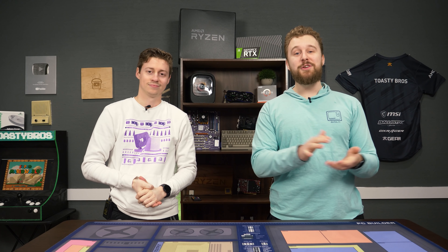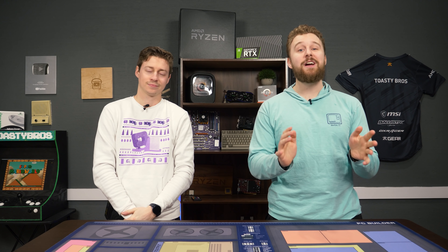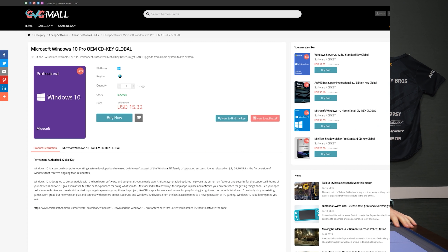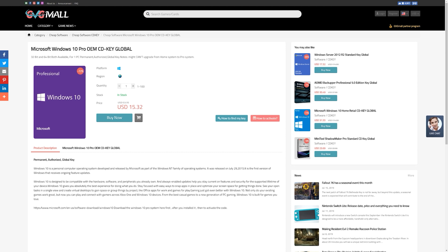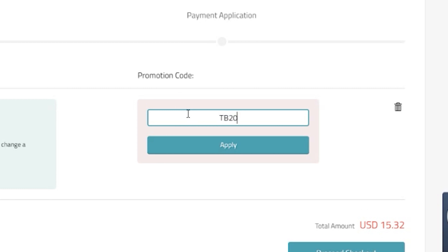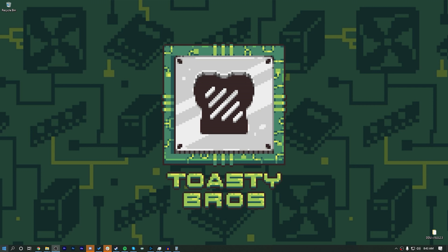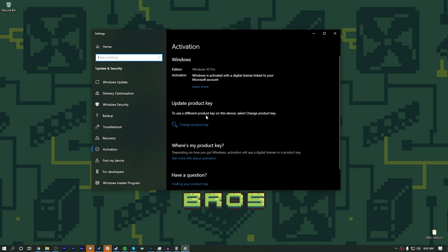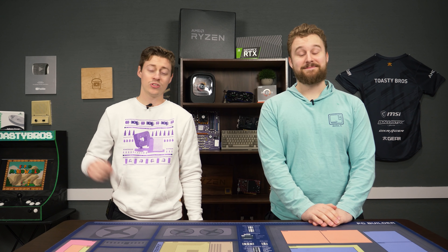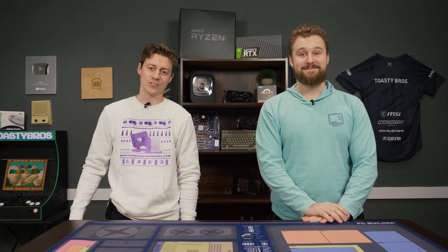Today's video is brought to you by GVG Mall, the online marketplace to gain access to some really awesome discounted game keys and more specifically Windows 10 licenses. All you have to do is use the link in the description down below, go to GVG Mall's website, use code TV20 to get 20% off of your purchase. Really easy to activate your Windows install — buy the key, you get the key, and then you can just throw it into your Windows install of choice, and boom, you have activated Windows 10 ready to go. Thanks again to GVG Mall for sponsoring today's video.